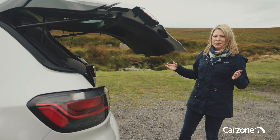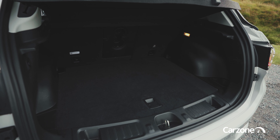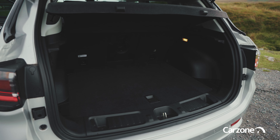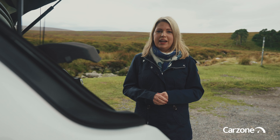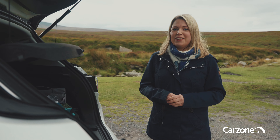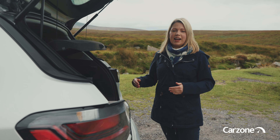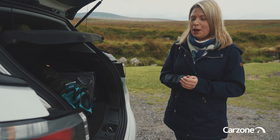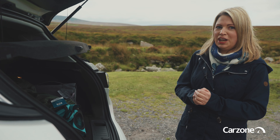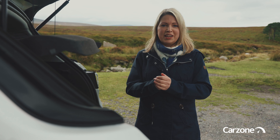S models come as standard with a powered tailgate. It is quite slow to open and close, but when it does, you have 438 litres of boot space, and that's the same across the board in the Compass range — it doesn't matter whether you go for a plug-in hybrid or just a basic petrol-engined Compass. It's more than in most hatchbacks, but it's still a little bit off the best-in-class. A Hyundai Tucson or a Kia Sportage would have more boot volume, but it's still got a good wide opening and square shape, and you also have some underfloor storage where you can keep the charging cables.